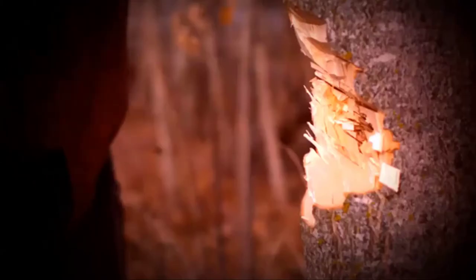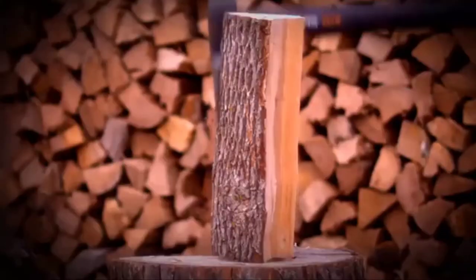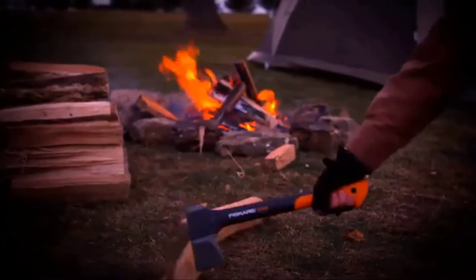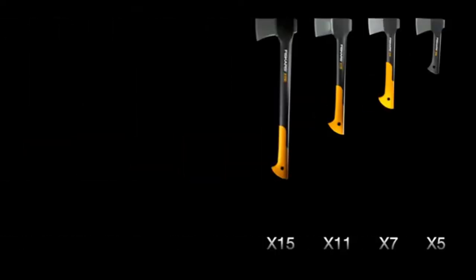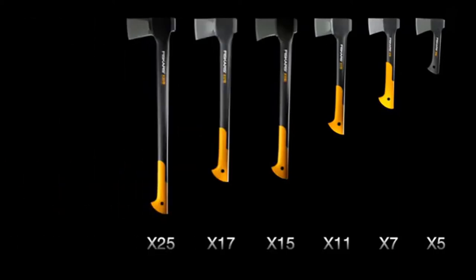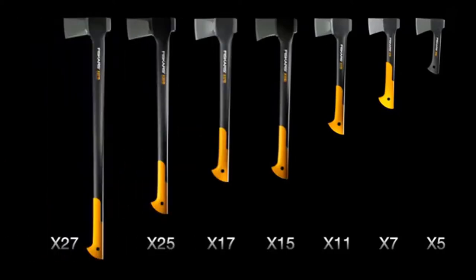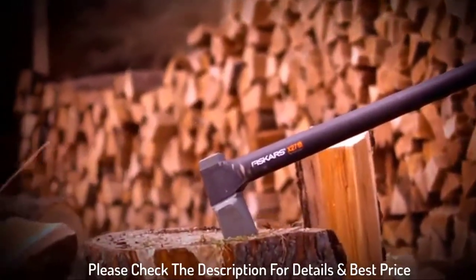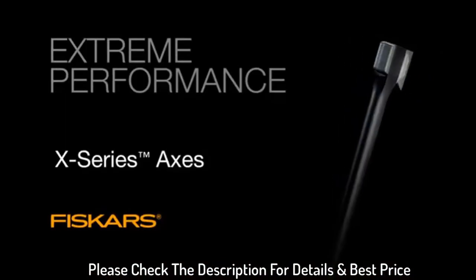I am a 5-foot-1-inch female and had no idea which splitting axe to buy. I had never had to chop my own wood before. I bought the smaller 14-inch one and realized it wasn't going to split my wood for the winter, so I bought this one. I was told it was too big for me — I used it anyway. Please check the description for details and best price.